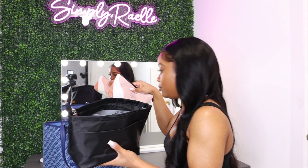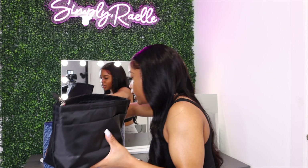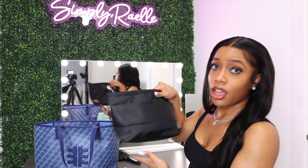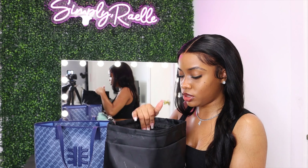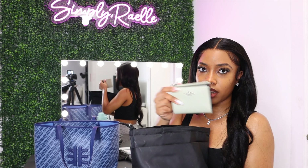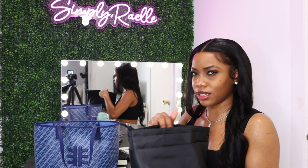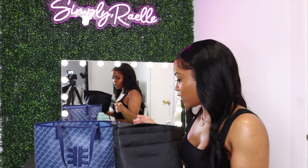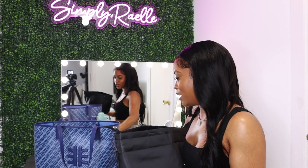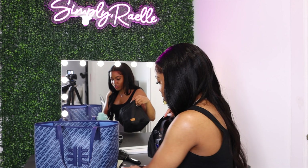So basically in my bag I just have the organizer and that's pretty much it, except for some random stuff over here. I'm going to show you guys the bag organizer first. In this bag organizer I have, of course, my wallet — which is a Coach wallet that I love. I got it for Christmas, I think like two or three Christmases ago. I absolutely love it and the color.